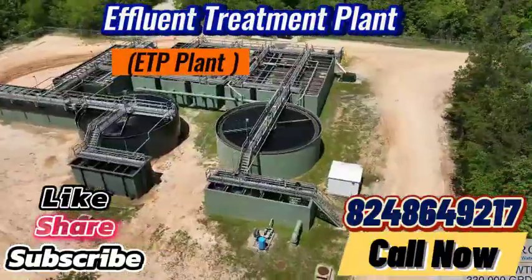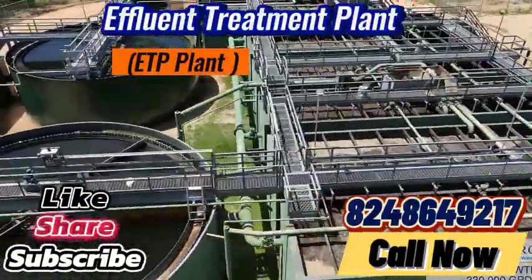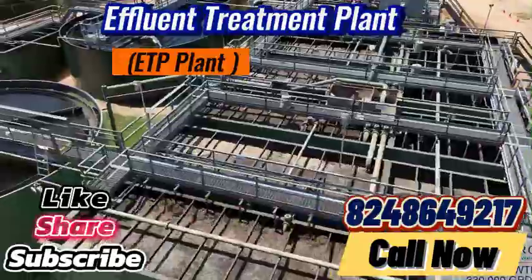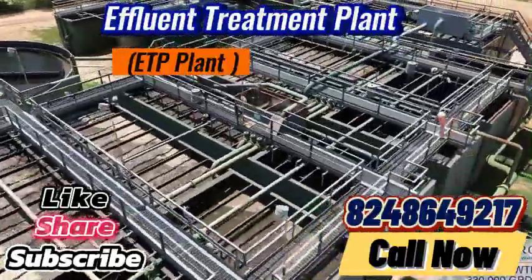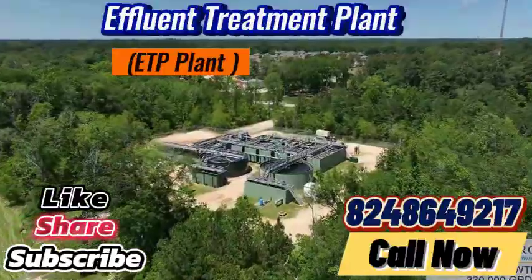Our ETP plant not only adheres to stringent regulatory standards, but also opens the door to sustainable business practices. By utilizing our treatment solutions, you can enhance your operational efficiency while taking a proactive stance toward environmental protection.